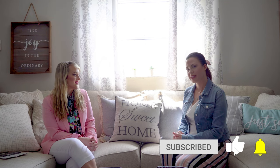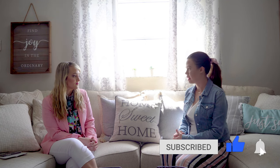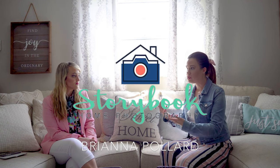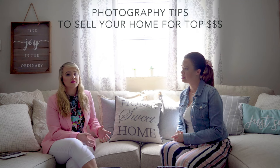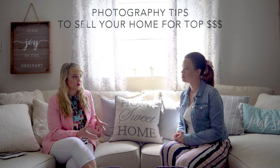Brianna, thank you for hanging out with me a little longer. I wanted to get into some of your top recommendations for preparing your house and photographing it to sell. So these are some things that homeowners can do to prep before the photo shoot — try to start prepping a few days before so you're not trying to do everything in one day.